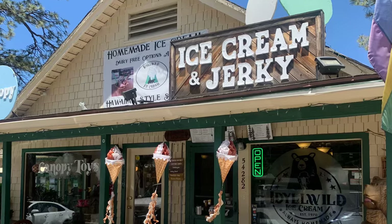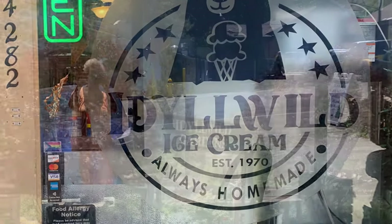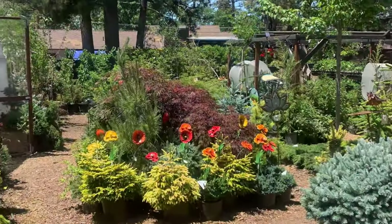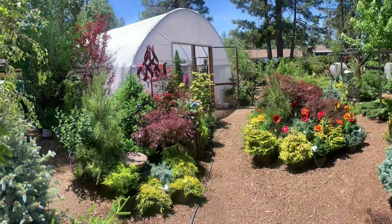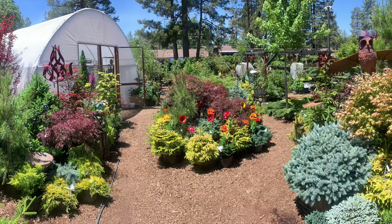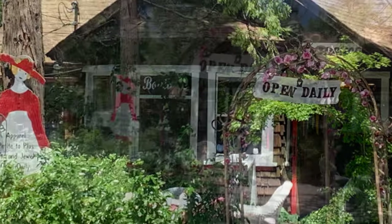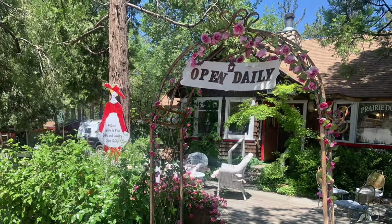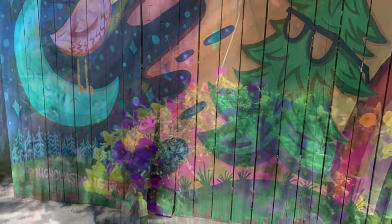If you find yourself getting parched from the walkabout, stop in at Idyllwild Cream for a cone — homemade ice cream since 1970, can't beat it. Across the street from the ice cream place is one of my favorite places: the gardens, brimming with beauty. I'm so glad we no longer have a home, as I might be inclined to purchase a load of their colorful plants and fill up the back end of our old truck. There are vintage dress shops and bakeries. Do check schedules online before you go — we were there on Tuesday and many restaurants were closed, likely staying open for the weekend then closing Monday and Tuesday.